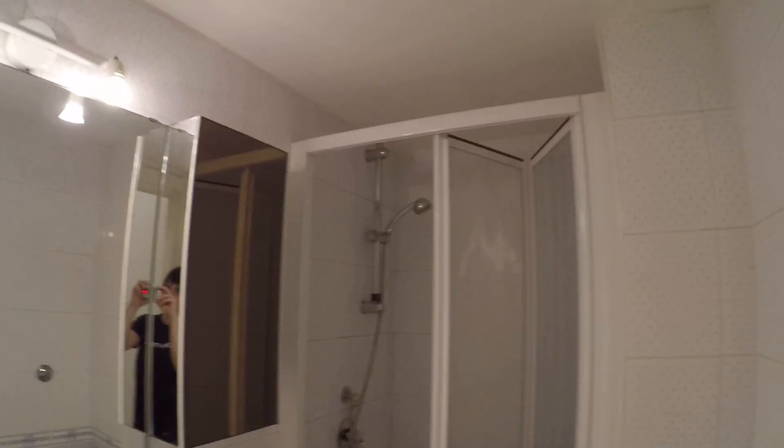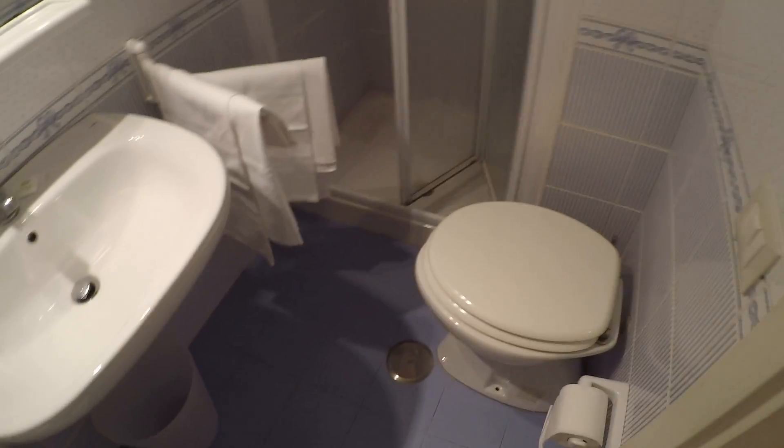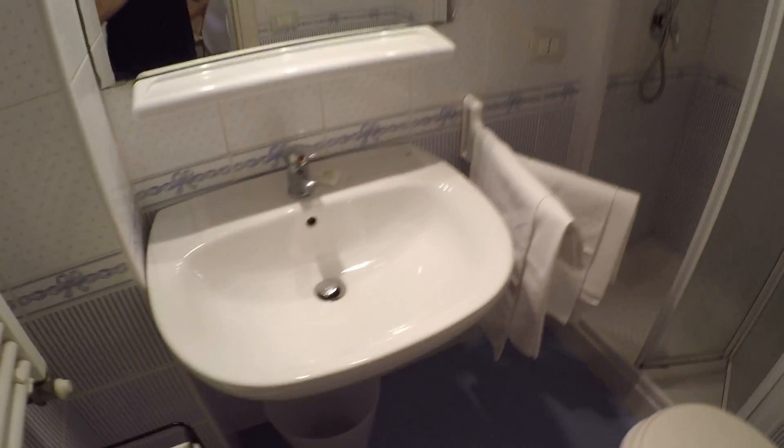Here we have the bathroom. We also have a wardrobe with a lot of storage. In the bathroom, we have a shower, a toilet, and a nice big sink. You can hang your towels here.